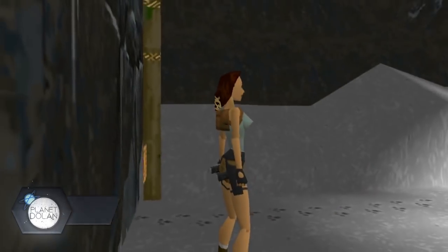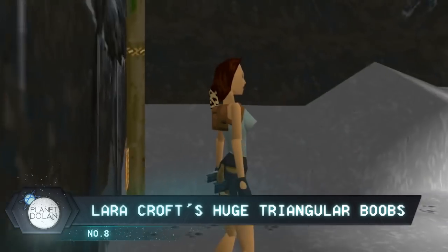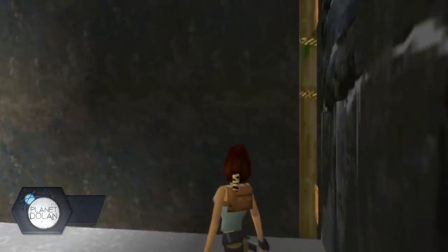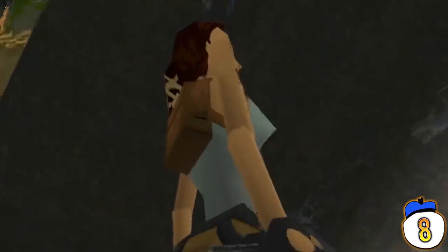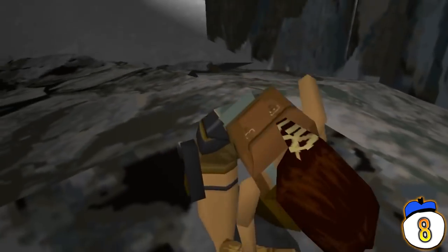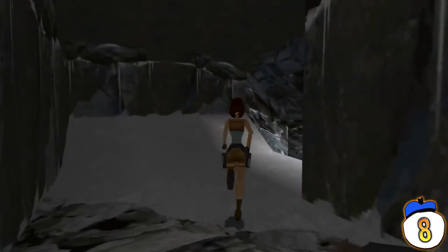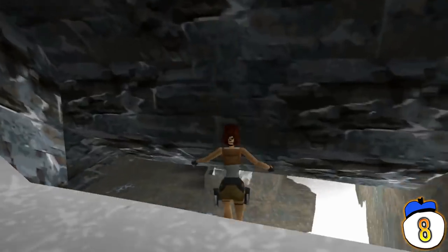Number 8: Lara Croft is gaming's first major sex symbol in the West, due largely to her famous set of gigantic polygonal boobs. But Tomb Raider's protagonist was never actually supposed to be that busty. A programming error turned what was supposed to be a bust size increase of 50% into an increase of 150%. Of course the change was unintended, but apparently none of the designers saw it as enough of a problem to change it.